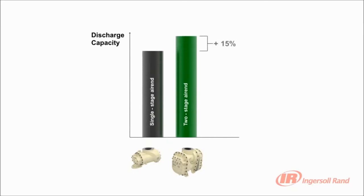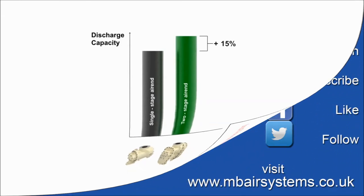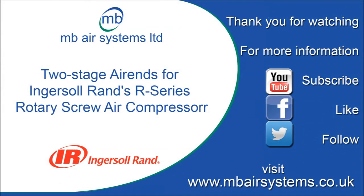R-series delivers innovative design and flexible choice.